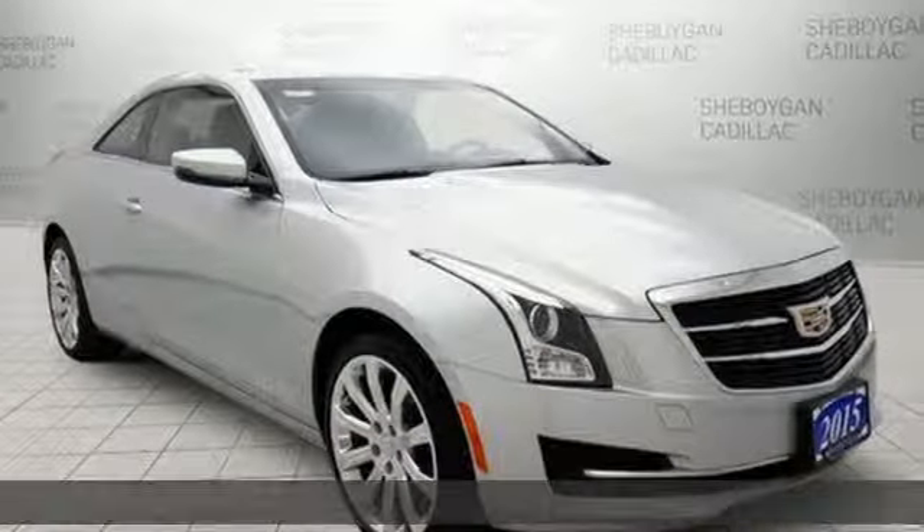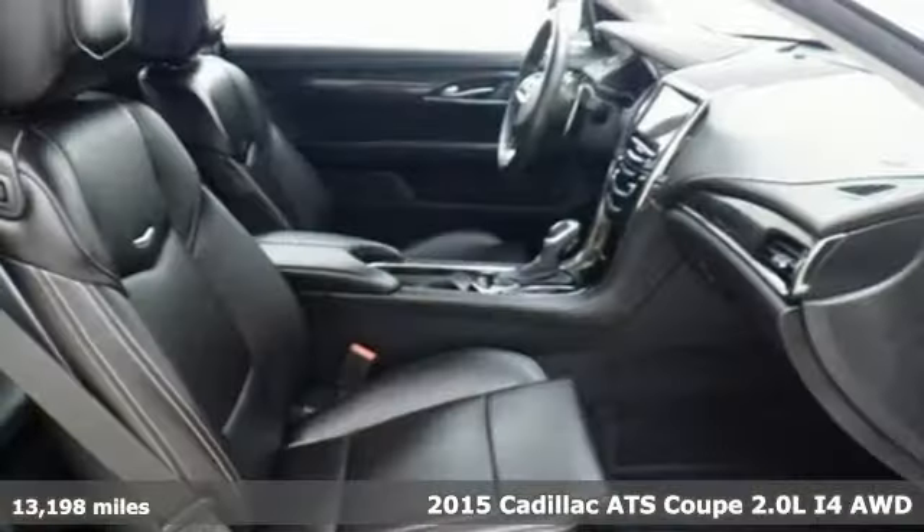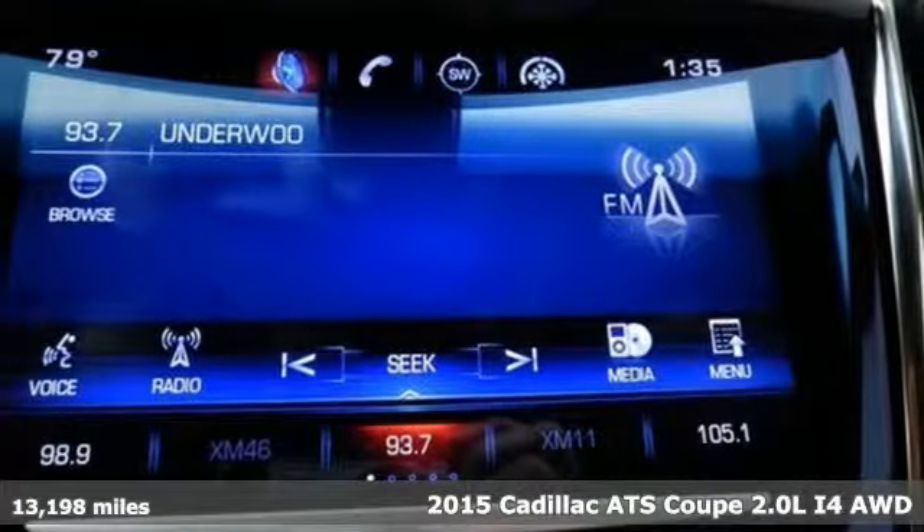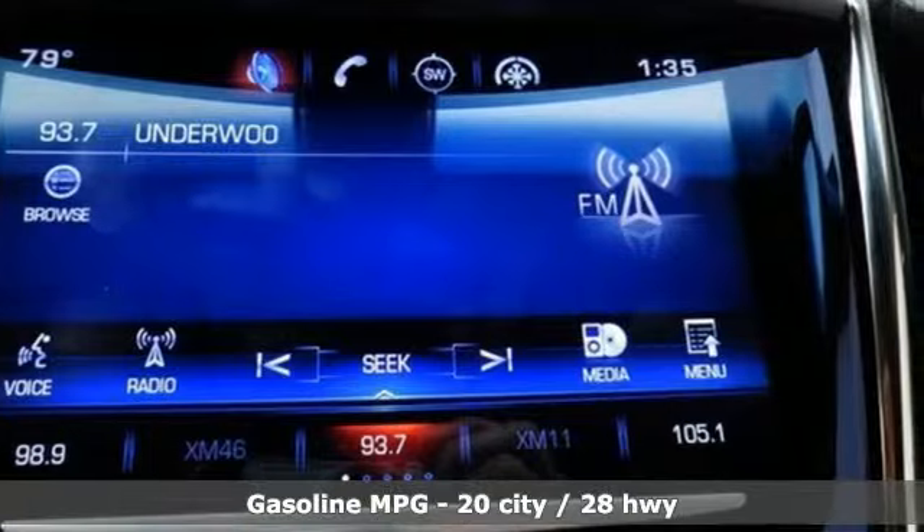It's a 2015 Cadillac ATS Coupe. With its masterful blend of power, handling, and luxury, this ATS Coupe was built for the enthusiastic driver.